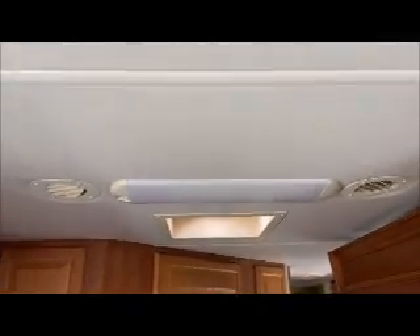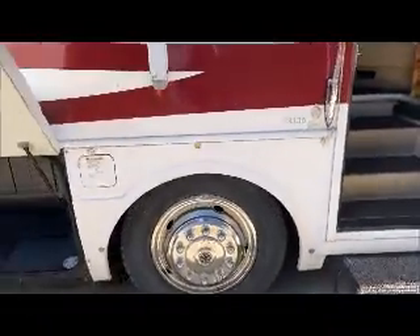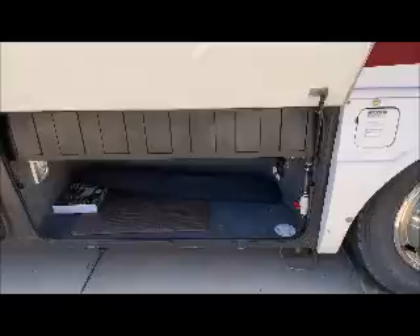These are the auto fans — you set a temperature and they automatically open up and ventilate the coach. Privacy curtain in front, sunblocker, cabinet.